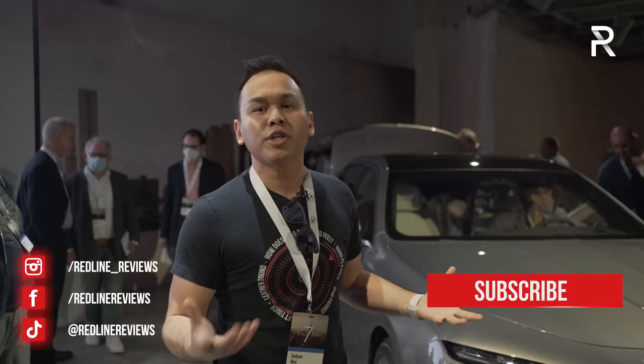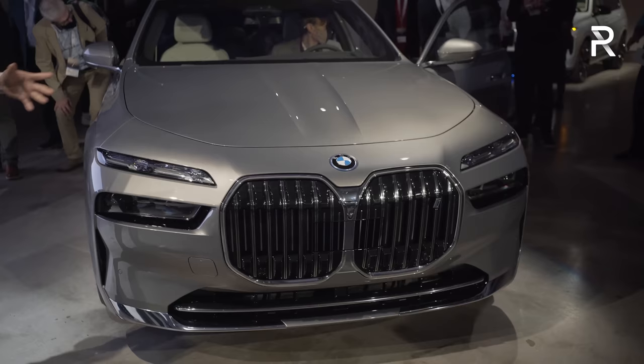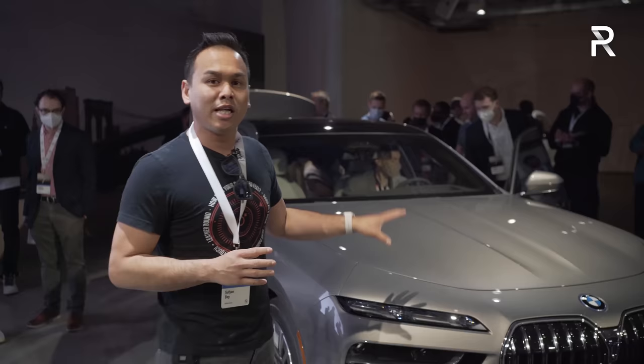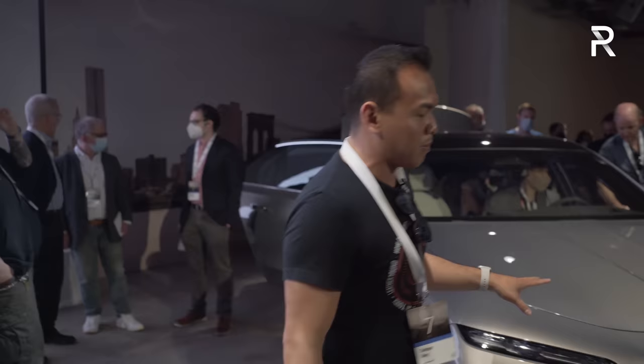That tradition continues for 2023. As you can see with the all-new version, this is definitely a polarizing design. For those of you who have criticized BMW in the past for all their cars looking the same, you certainly can't say that anymore. This one here is the electric version, called the i7, which has the same powertrain as the iX. There's also a gas-powered version, the 760i xDrive, which is a V8-powered model.